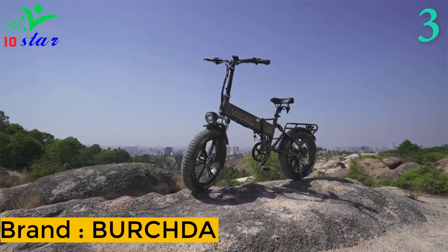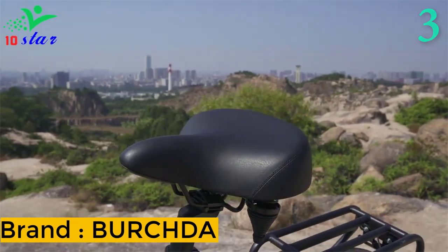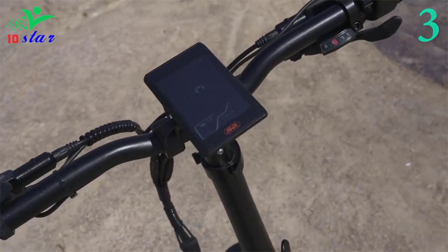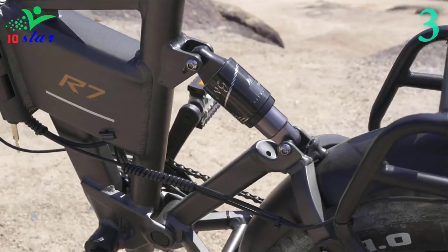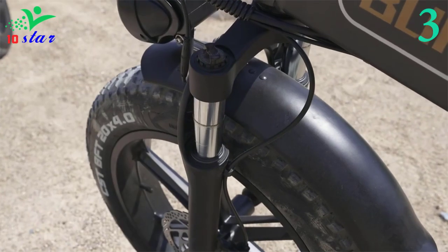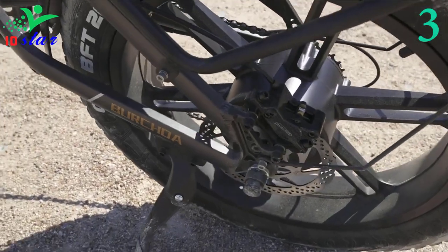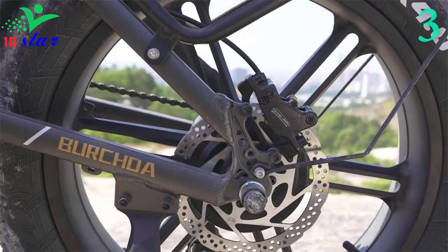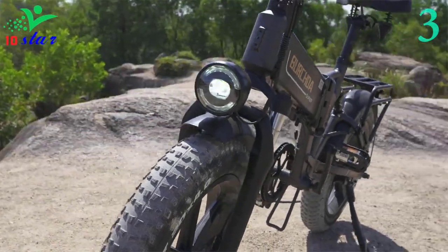Number 3: Birchda R7. The R7 electric bike is equipped with a powerful 48-volt 800-watt brushless gear motor, which can assist you to travel at 45 kilometers per hour, providing super strong power to conquer every road. This foldable electric bicycle is equipped with a 16 ampere-hour battery, with a large capacity that allows you to ride 50 kilometers on a full charge in pure electric mode, with a charging time of 5 hours.